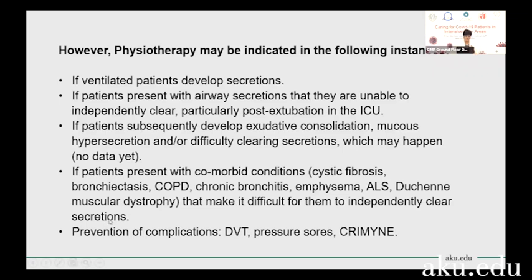One of the most important scenarios where paramedical staff will be needed is in a COVID-19 patient who has a comorbid condition that produces a lot of secretions.